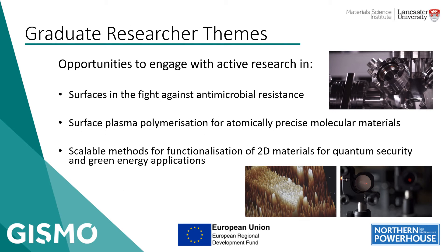We also have a number of graduate researchers who are going to be working on research projects within the Gizmo framework, and we hope that businesses will engage with these. Broadly, these are: the development of surfaces in the fight against antimicrobial resistance; development of plasma based coating techniques for atomically precise materials and molecular materials; and development of scalable methods for the functionalisation of 2D materials, such as graphene, for quantum security and green energy applications.